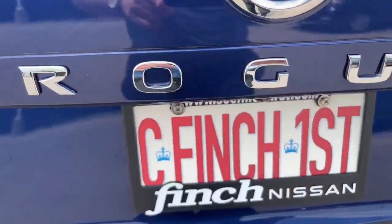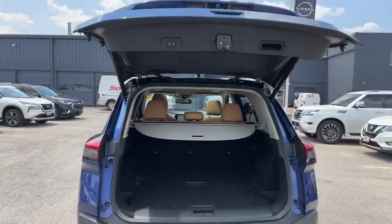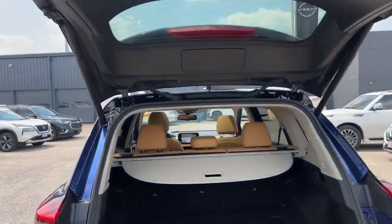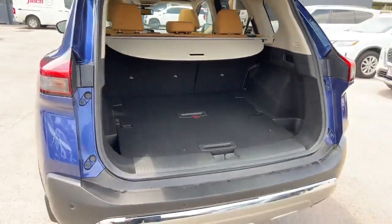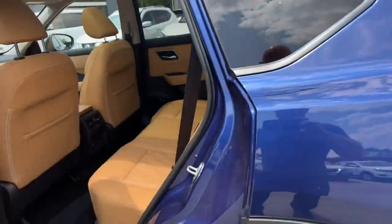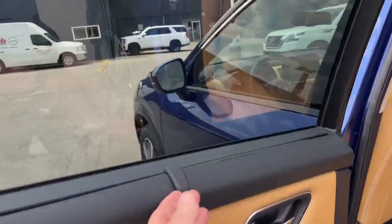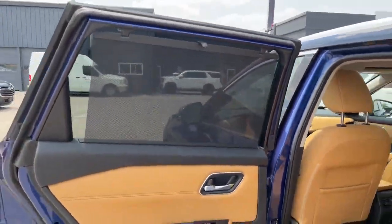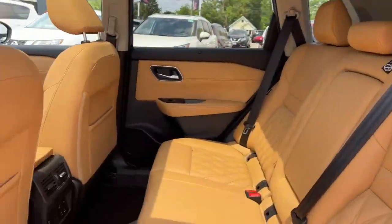That motion activated liftgate. Now this vehicle does come with a tanned interior. And those sunshades, they really work well. And this heat, I can imagine it being a great feature in this vehicle. And there we have a great looking interior.